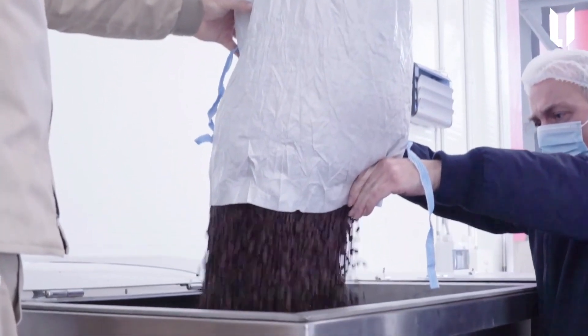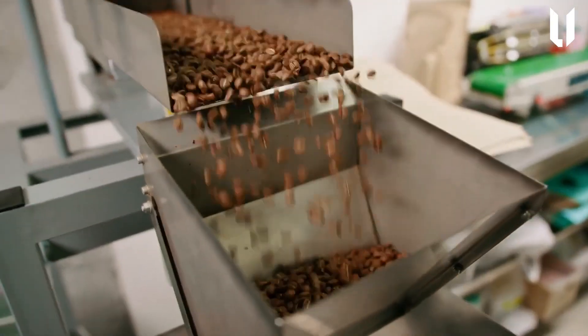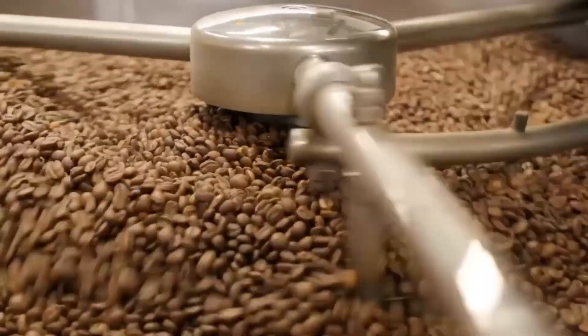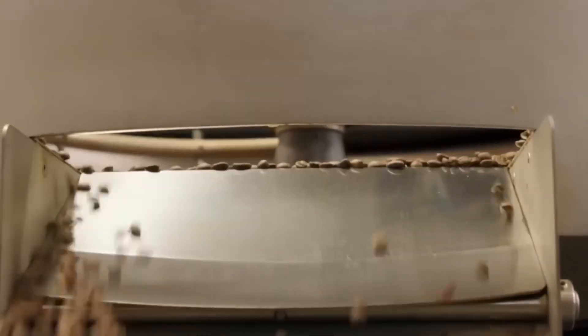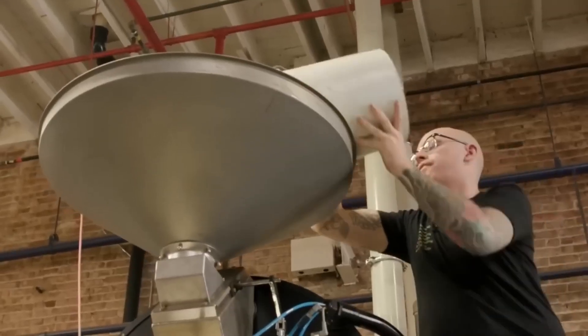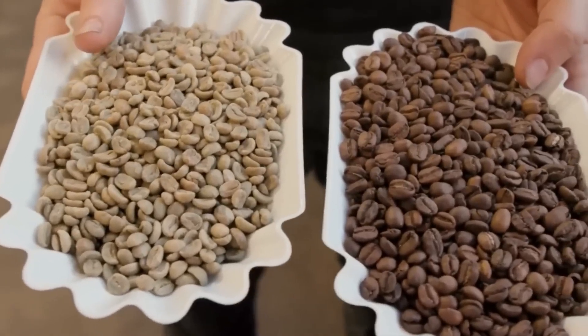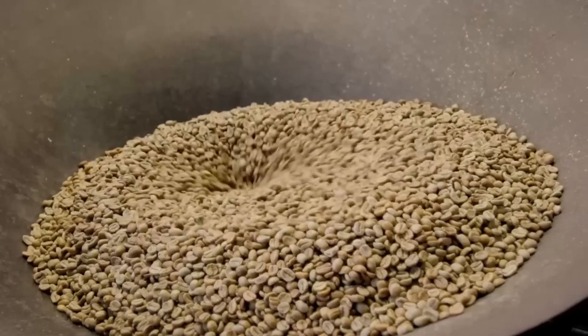Drying follows in purpose-built patios and mechanical dryers. On sun-baked African granite drying patios, workers spread beans in a 2 to 5 centimeter layer, raking them every 30 minutes under a protective net that keeps out rain and birds. During nocturnal rains, automated covers glide into place. When weather conditions are unsuitable, beans move into counterflow drum dryers heated by biomass boilers fueled with renewable coffee parchment. The target moisture content is 11.5%, a sweet spot that locks in flavor while preventing spoilage.